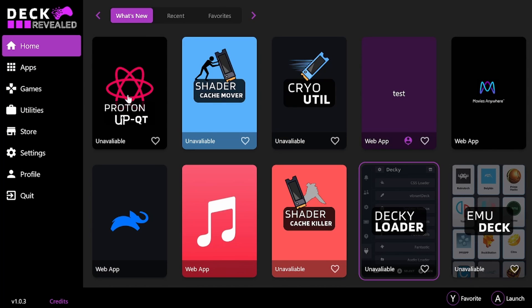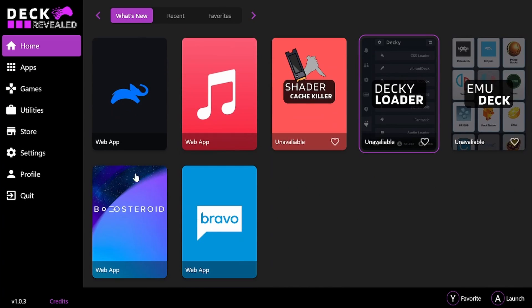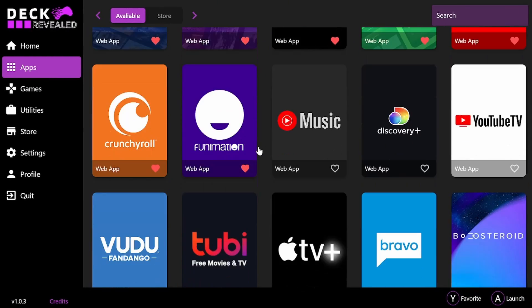I've been working on this for three months plus, conceptually even longer than that. I am proud to announce that it is ready — I wanted to get it out into your guys' hands. It is the next best app for the Steam Deck.